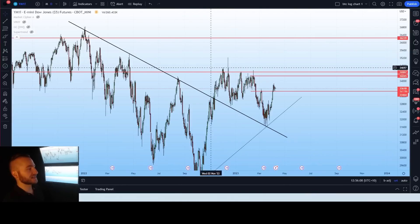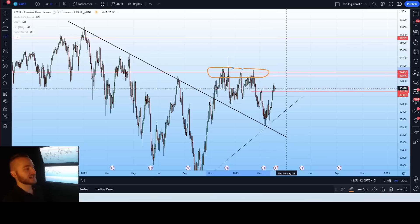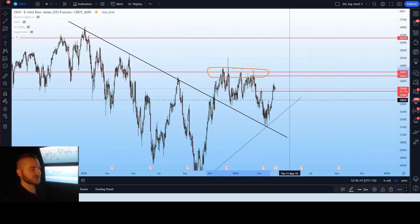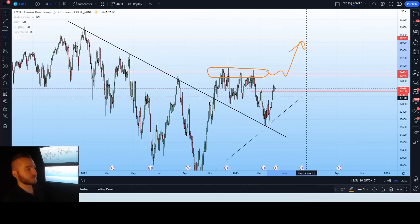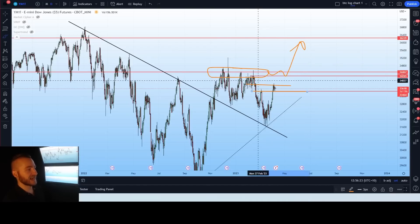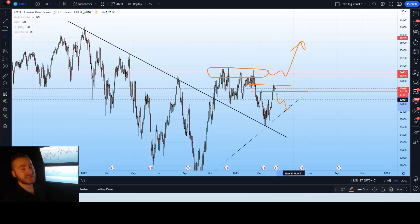Dow Jones is in a very similar position — we do need to be breaking above some of these local highs to see any sort of continuation upwards. It is a little bit slower and doesn't have much volatility compared to the S&P 500. Until then, any local high can be acting as a rejection point towards this down-dotted trend line. The economic data that will come out could definitely push the market in a direction.